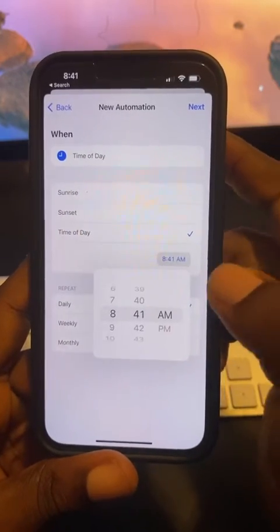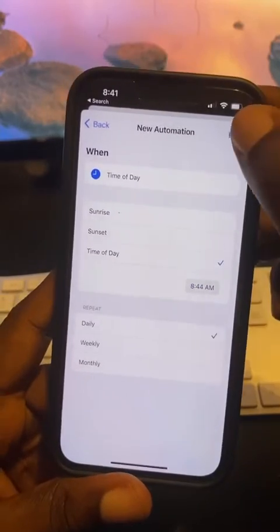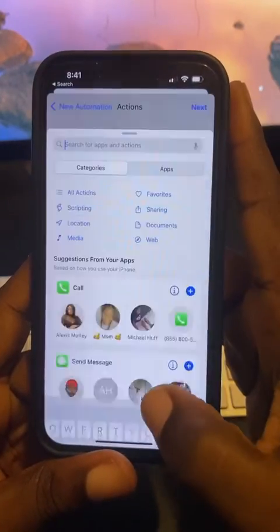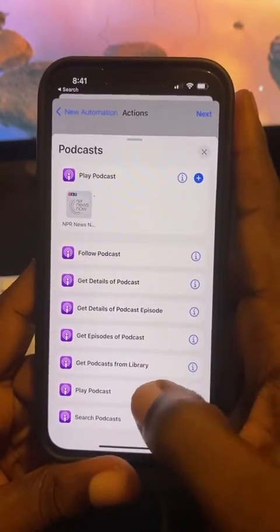Then you want to select the time of day. Right now it's 8:41, so we're going to shoot for 8:44. Then just hit Next, and then you want to add an action — you want to add the Podcast action.